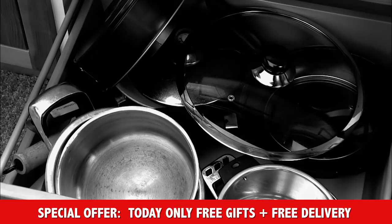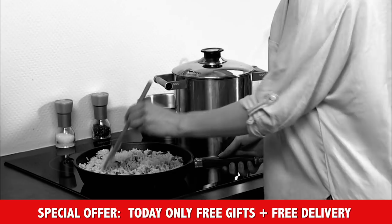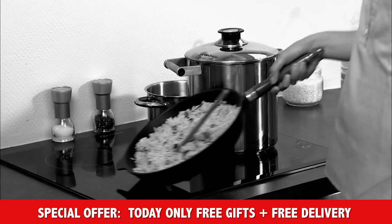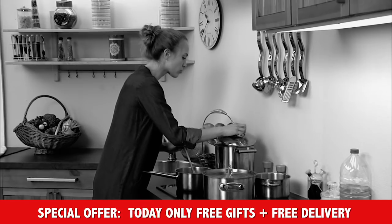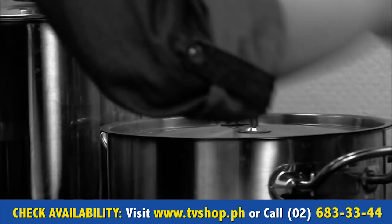Are your kitchen cupboards full of countless pots and pans? Are many of your pots and pans too heavy for you? You never find the right size. Don't you just want to find that perfect pan for daily use?